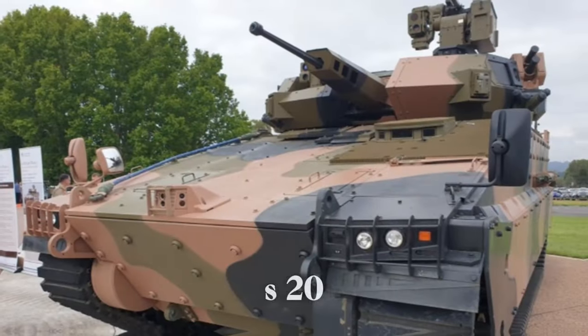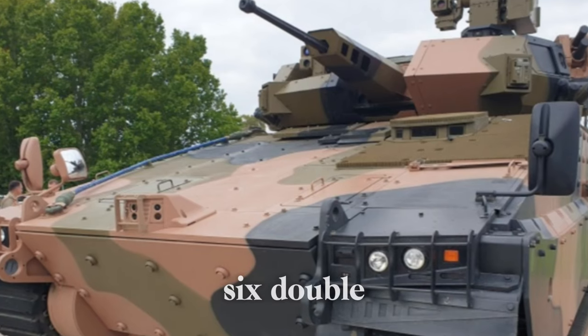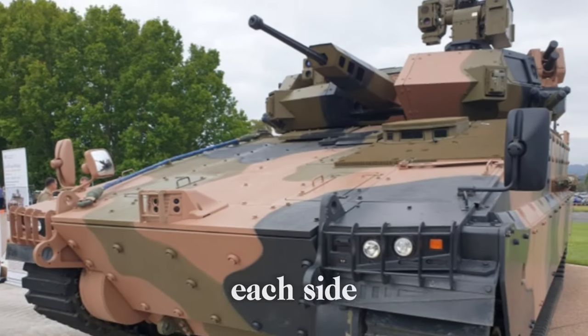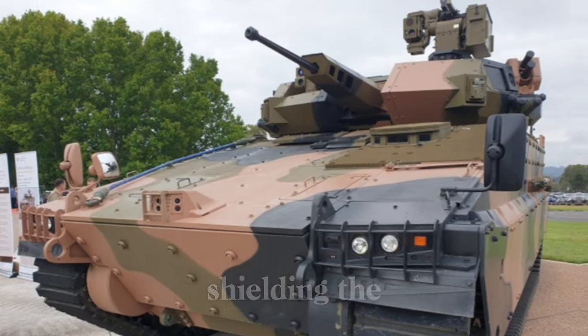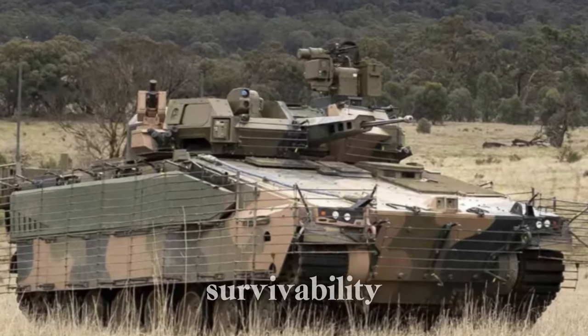The AS-21's hull is designed with practicality and protection in mind. It features six double-tired road wheels on each side, complemented by armored skirts shielding the upper track run. This durable design emphasizes crew and system survivability, an essential factor for withstanding both direct and indirect threats on the battlefield.